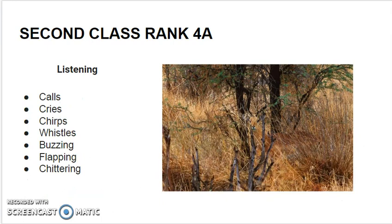Listening. Listening is a great way to find animals, and also a great way to experience nature. Listen for the calls of animals or their cries: chirps, whistles, buzzes, the flapping of wings, and the chittering of small animals.